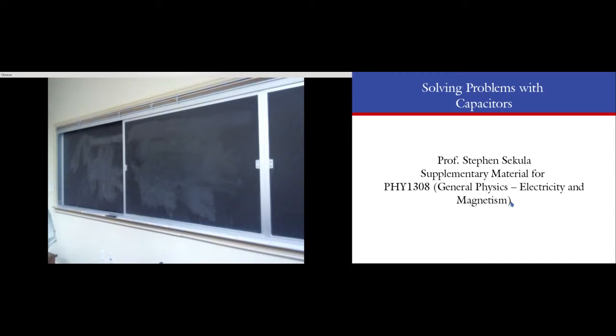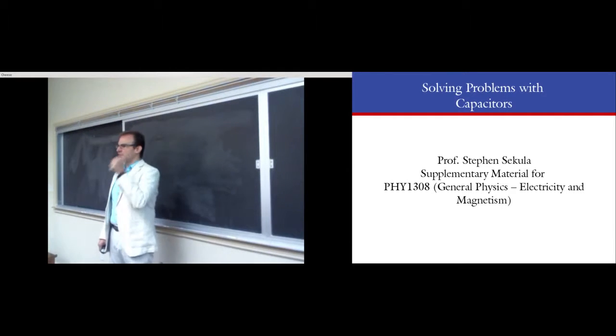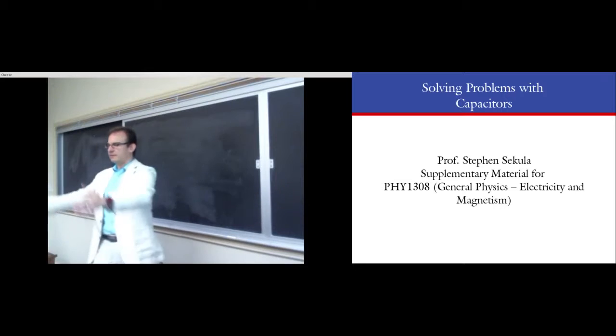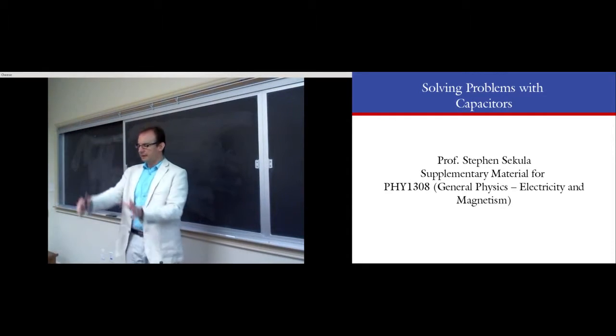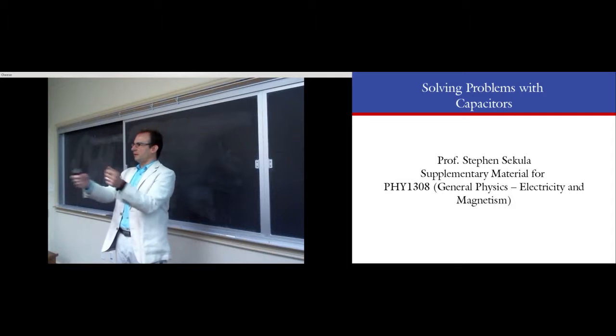You have homework three due right now. Nush and I have discussed how we're going to manage grading — she works all day Thursdays and can't come to campus. So I'm going to make digital copies of the problems she wants to grade, and I'll put your homework solutions back in a folder in the physics main office, room 102. You can pick them up at your leisure — there'll be a tray labeled Sekula, Physics 1308, with a folder in it.